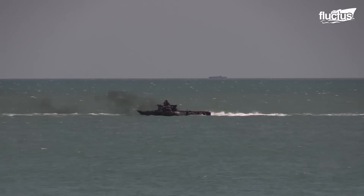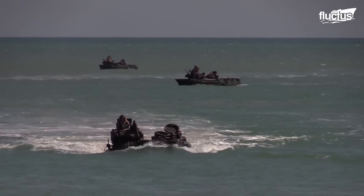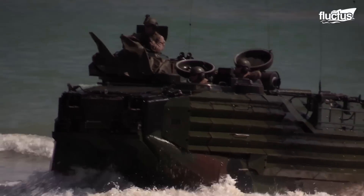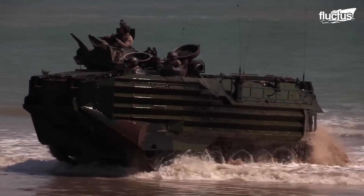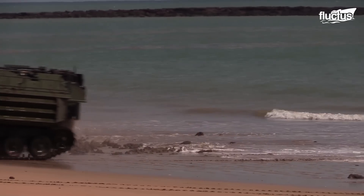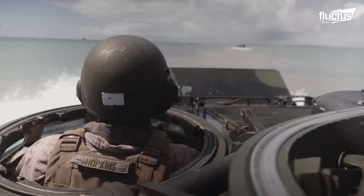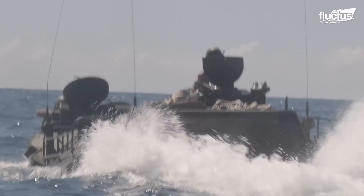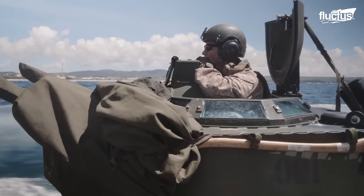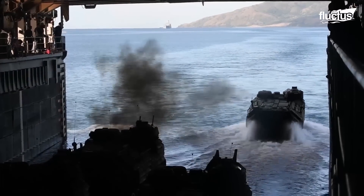Throughout the decades since World War II and Korea, the U.S. Marine Corps has further developed its skills and equipment and advanced a dedicated amphibious vehicle called the Assault Amphibious Vehicle. Currently designated the AAVP-7A1, this design was a breakthrough with its ability to transport Marines from amphibious assault ships right onto the beach.